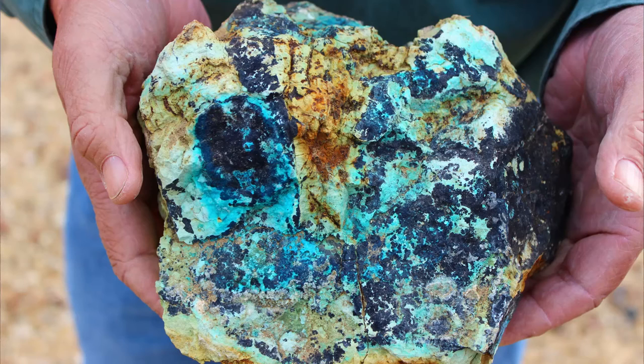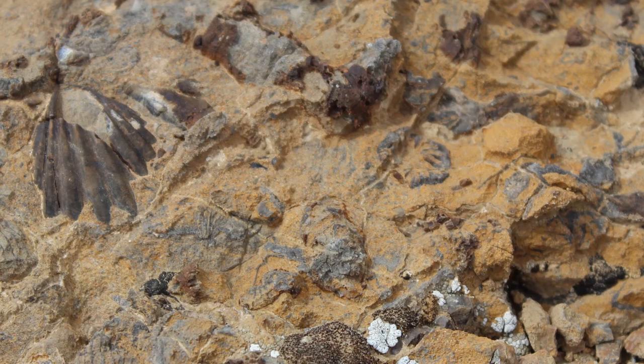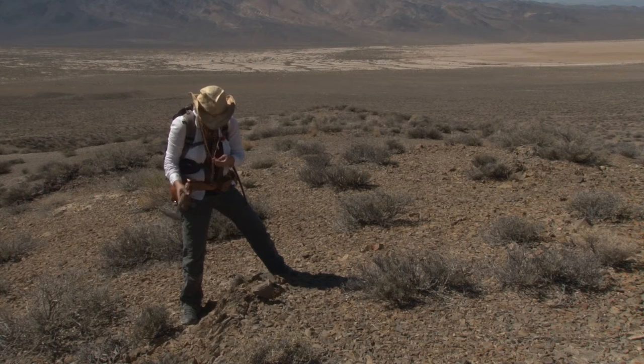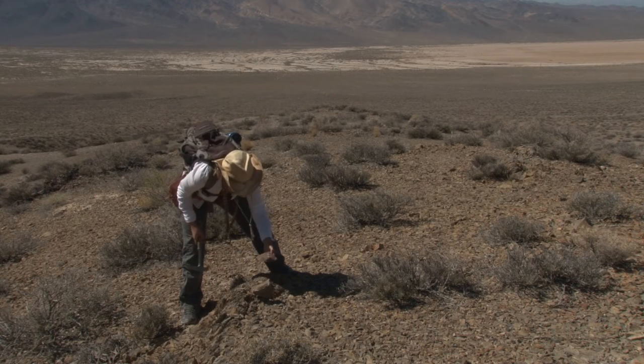I'm interested in the Triassic-Jurassic sedimentary rocks that are telling the story paleontologically. Today we're going to look at some of the rocks after the end-Triassic mass extinction and look at the Jurassic. I'm interested in finding out which species made it through this mass extinction and why.